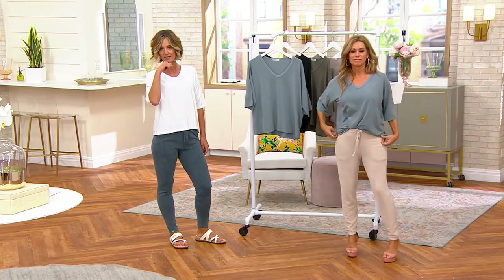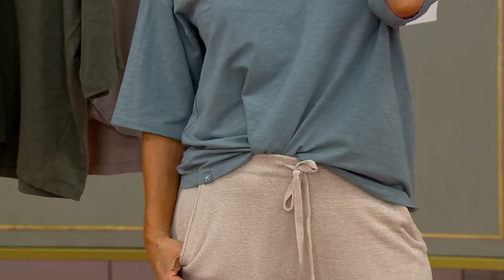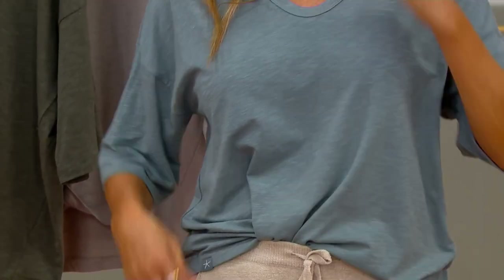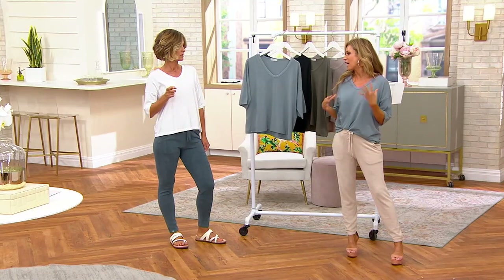It's $59.98. If you pick up a QCard right now, we will give you $60 back into your QVC account for a future purchase, so you basically just paid for this. I mean, that slub — the mix, the highs and lows.